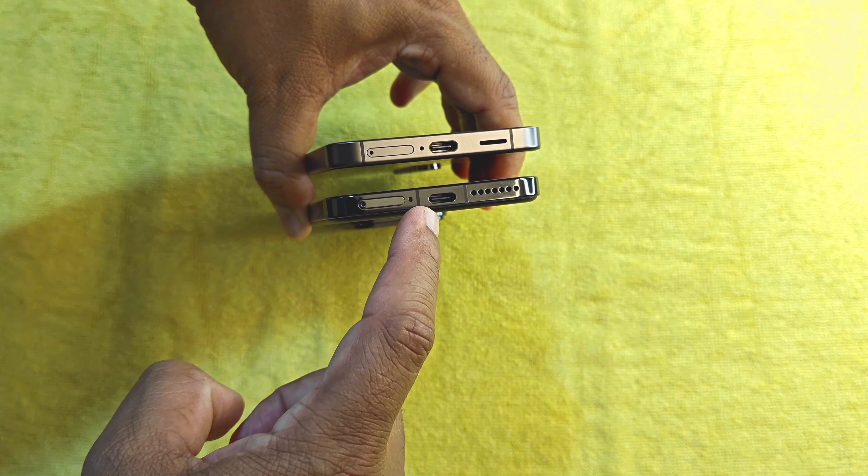We have antenna bands on the left-hand side and dual secondary microphones on top of the S24. Both devices have an aluminum frame, whereas Samsung claims its Armor Aluminum 2 frame is much stronger. The scratch-resistant glass on both front and back of the S24 is protected by Corning's Gorilla Glass Victus 2, whereas the Xiaomi 14 has Corning Gorilla Glass Victus protection.